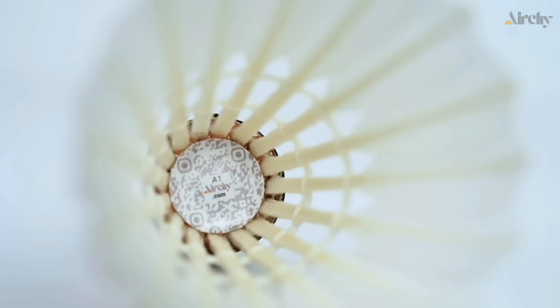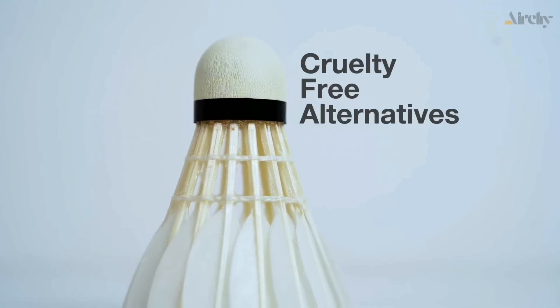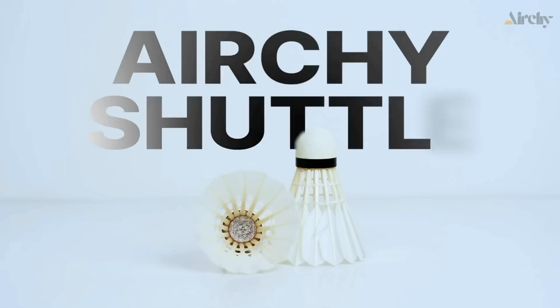That's why we're proud to introduce the Erky Ethical Birdie Movement. Join us in transforming the game we love. Together, we can choose cruelty-free alternatives that uphold the integrity of badminton. Let's make a difference — one smash at a time.